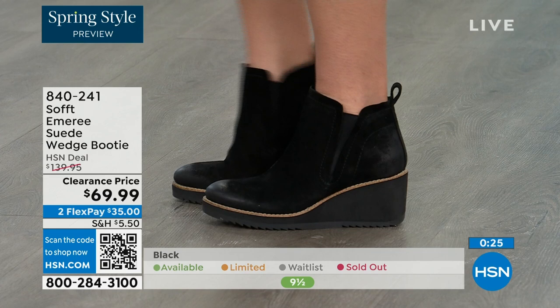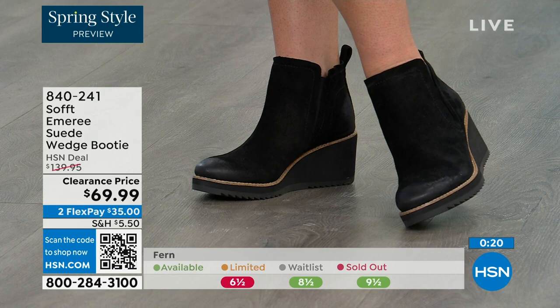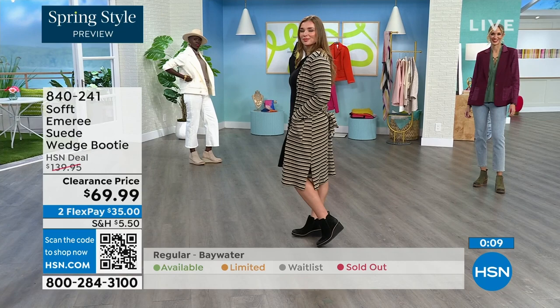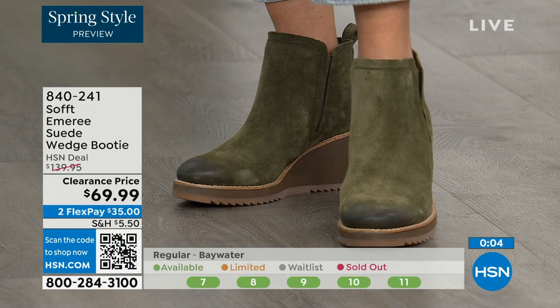We always bring in the most in black, but I want to make sure you get yours at 50% off. The saddle is last call — that's the brown one. Fern is also going fast; we're going to give you last call on fern. The Baywater is the lightest option. If you're thinking you might want to go for it, just get them. 840-241 is the item number.